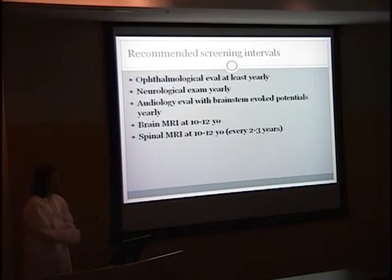The recommended screening intervals — these are for a patient who has a family history of NF2. For a child, they recommend at least an annual ophthalmological evaluation, a yearly neurological exam which doesn't have to be done by a neurologist, audiology evaluation with brainstem evoked potentials, and then a brain MRI at 10 years of age and a spinal MRI at the same time.